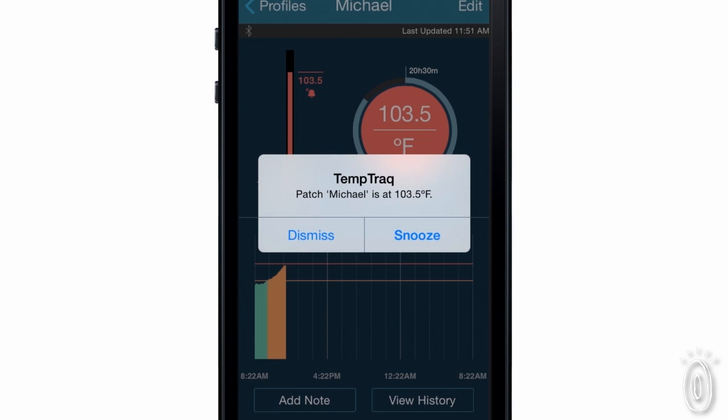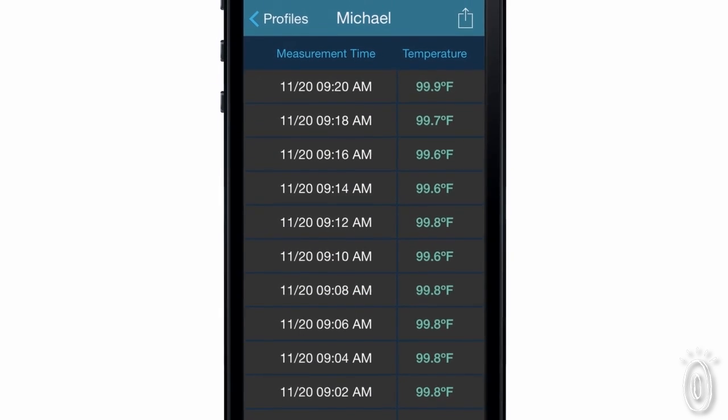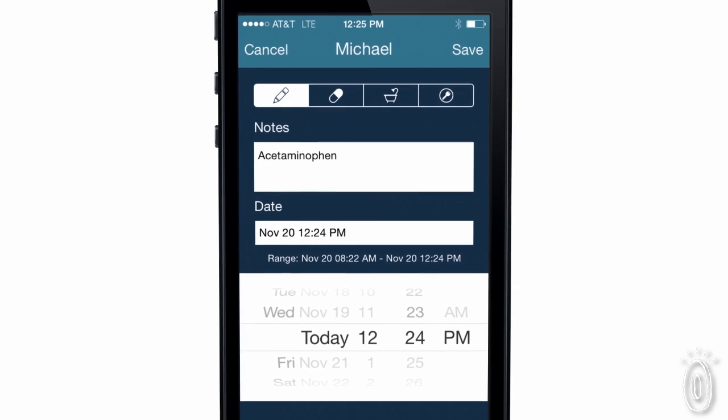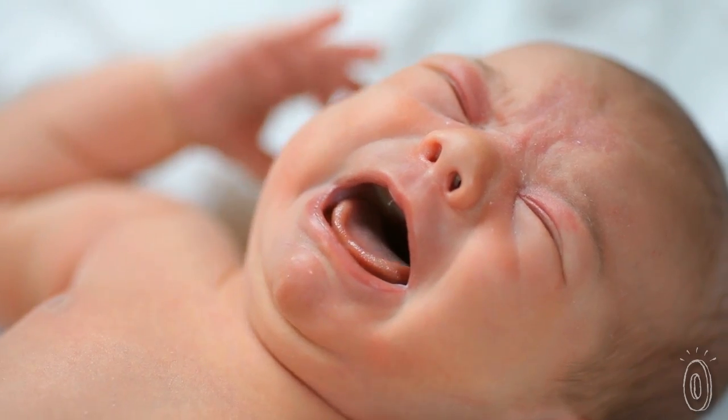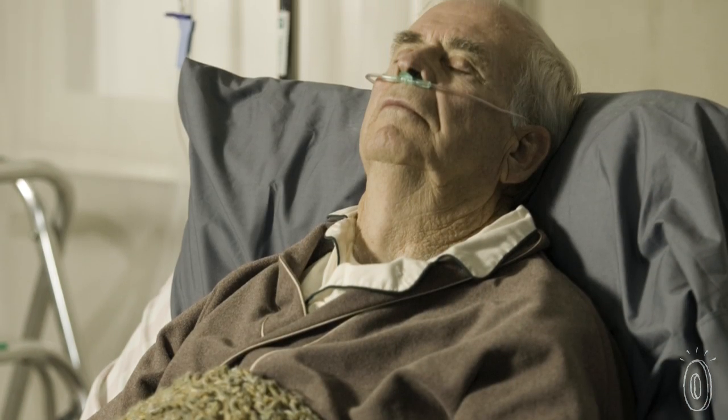You can set an alert to tell you if the temperature ever exceeds a certain number. TempTrack will monitor all the data, and you can even share it with your doctor. You can also note medicine and food intake on the app. This is great when you have a sick child or any sick person, because you can let them sleep without interrupting them to take their temperature.